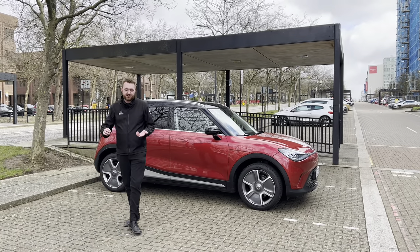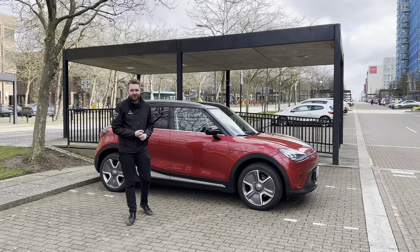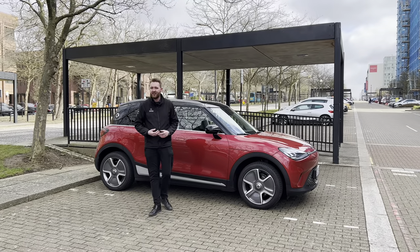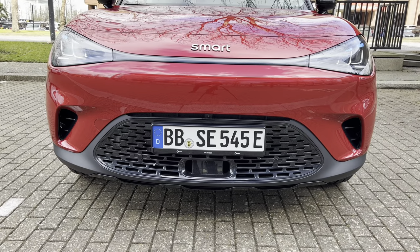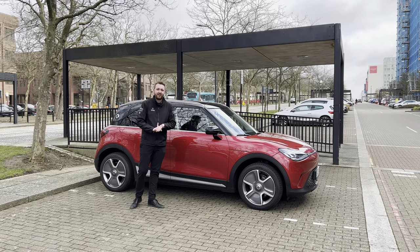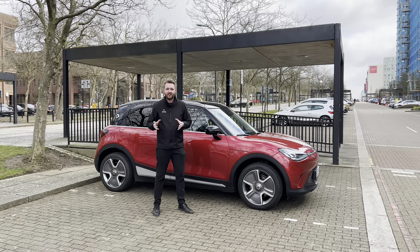Welcome to Milton Keynes. It is my favorite city to drive through in the UK because there's something called the national speed limit on quite a lot of the roads. It's home to my beloved MK Dons, and perhaps most importantly for this video, Smart UK, who have very kindly lent me this new Smart Hashtag One for the day. This isn't my first time with the car — I saw it at the UK press day back in 2022 — but it is the first time I'm going to be able to drive it on the road in the UK.